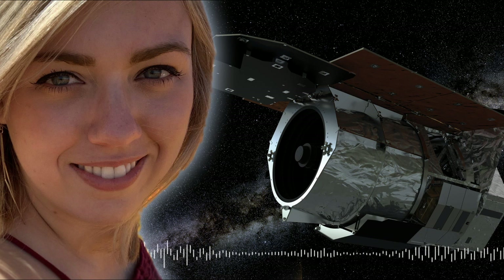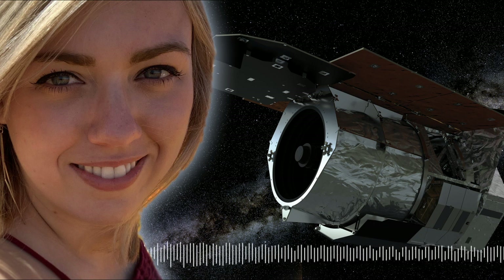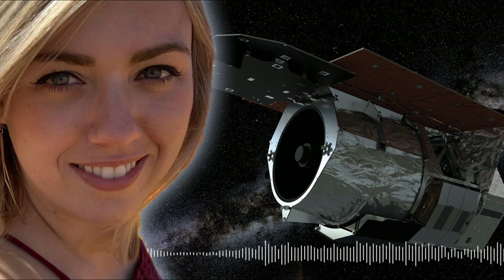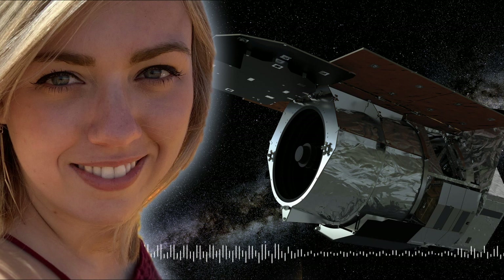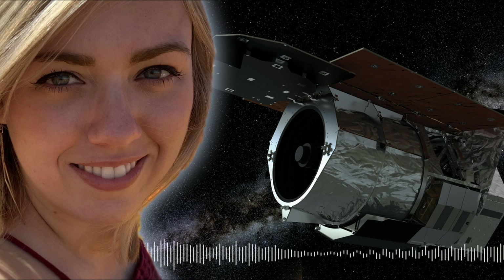What are you most looking forward to in terms of the future of exoplanet research? I'm really looking forward to seeing the first true solar system analog. We've found a bunch of extra-solar systems with many planets around them, but none of those systems look anything like ours. WFIRST, with its capabilities, will be able to find true Mars, Saturn, Jupiter, Neptune, and Uranus analogs — potentially even getting down to the size of Ganymede, which would be exciting for exomoon detection.